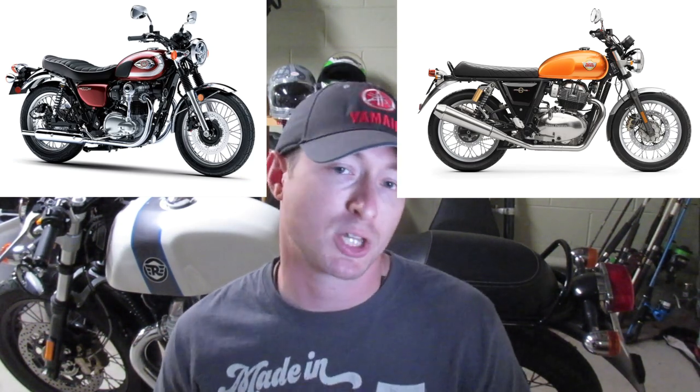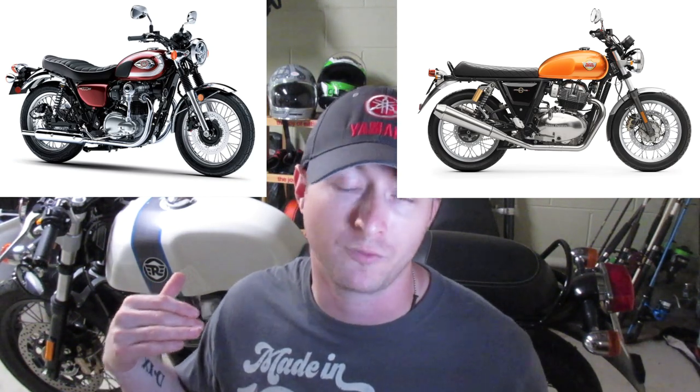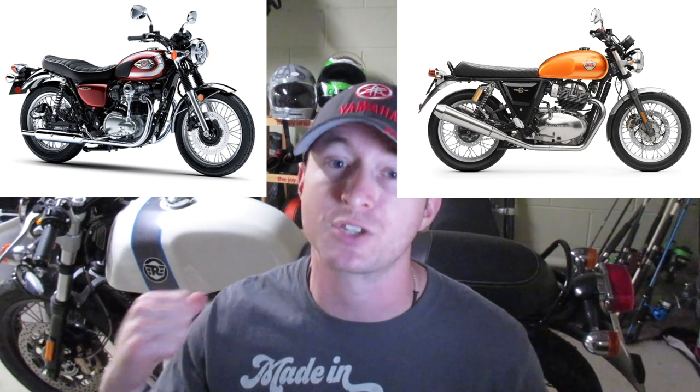Styling is a very subjective category, so we're not going to give anybody any points there — they're both retro styled, they look a little different, the tanks and seats differ slightly, but they're both classic styled motorcycles. Between the Royal Enfield Interceptor and the W800, just like with the Triumph Bonnevilles, you're going to get a very similar riding experience: standard seating position, classic styling, parallel twin engines on both.